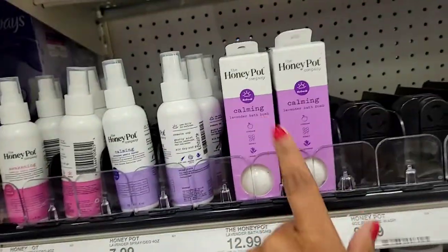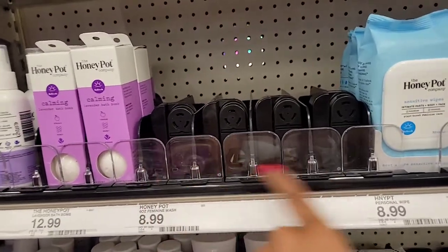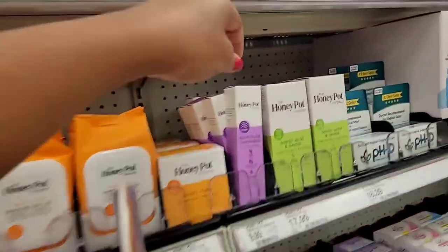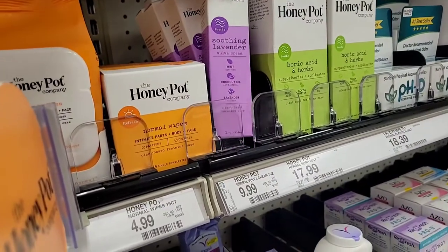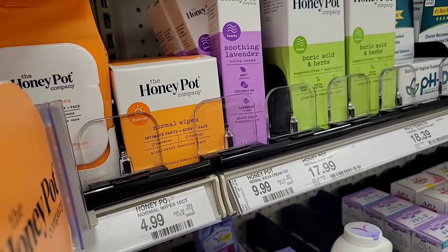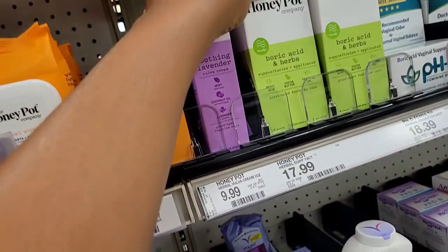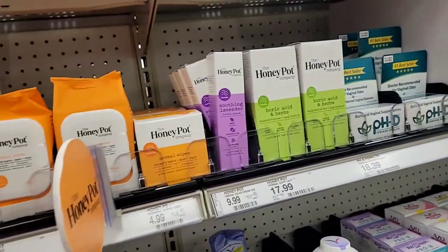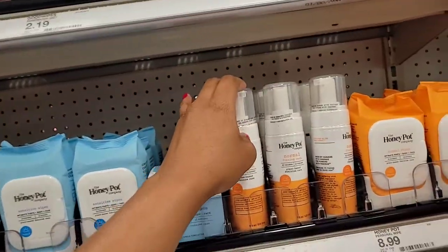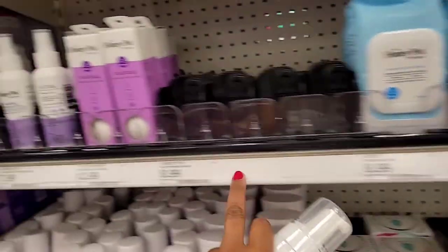They also have some bath bombs. You can tell people are buying these because a whole section is completely gone — I don't even know what was there. They even have a coconut oil, mint soothing plant-based product, and some supplements. So those are all the Honey Pot products they carry here. I really want to try, so I think I'm just going to go with this feminine wash even though I don't normally use it. It's $8.99, which isn't too bad.